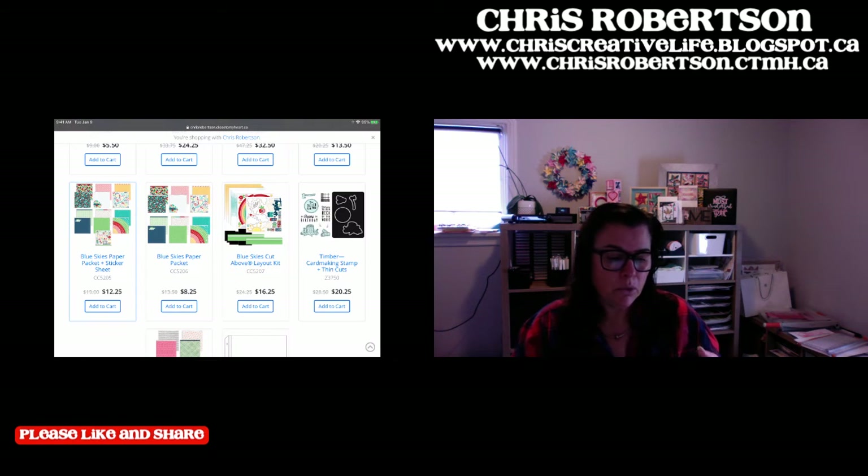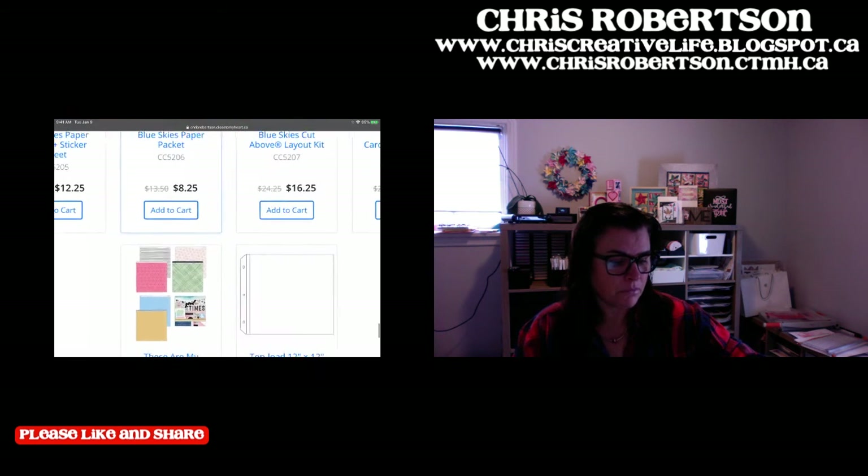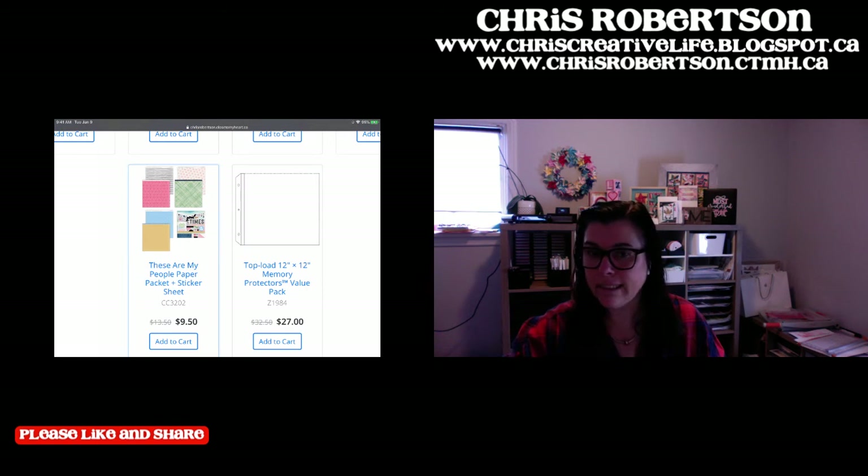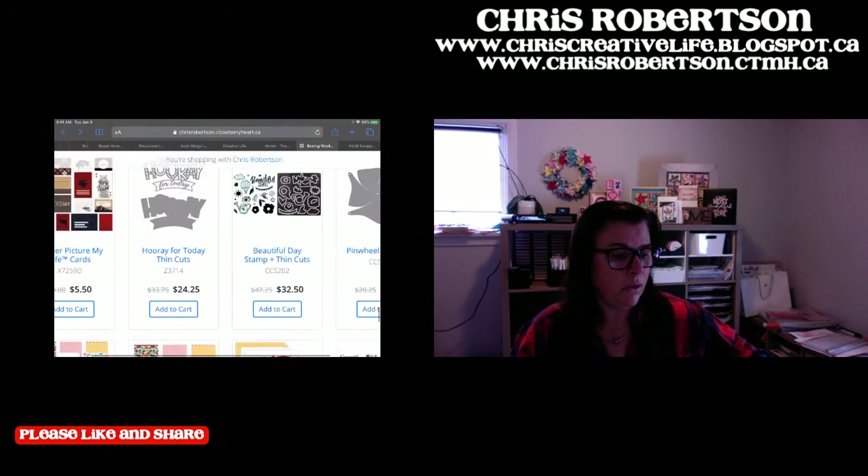There's another piece of Timber - the card making stamp and thin cut. Then These Are My People, the paper pack and stickers. And who doesn't need page protectors - the value pack for page protectors is on sale. The other day it was the side-loading ones, and today they've got the top-loading.